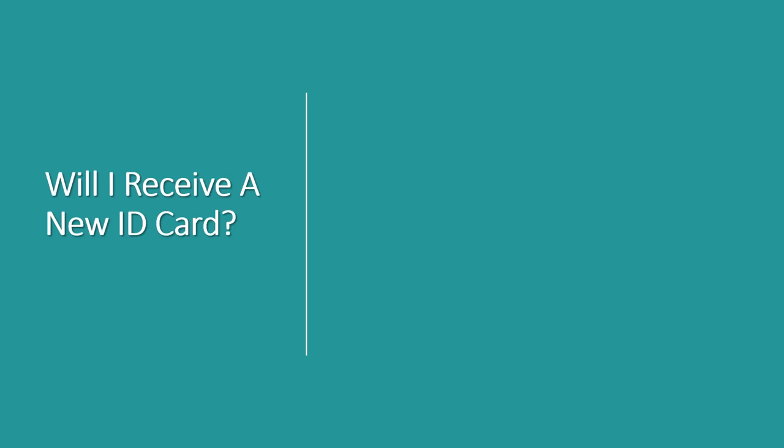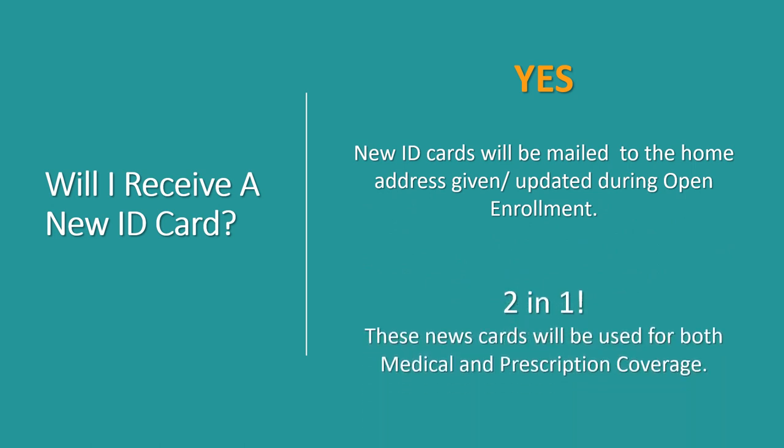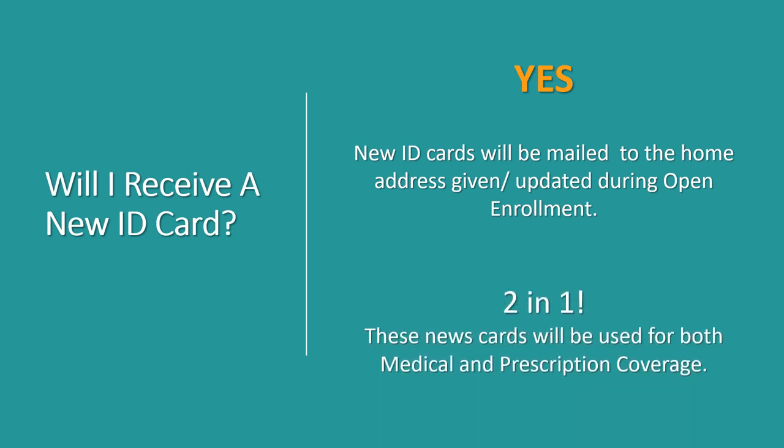Will you receive a new ID card? The answer is yes. You will receive a new ID card in the mail, and you will use this card for both medical and prescription coverage. That's right — you will now only have one card to use at both the doctor's office and at the pharmacy. This new card will be mailed to the home address that you gave or updated during your open enrollment period in October.